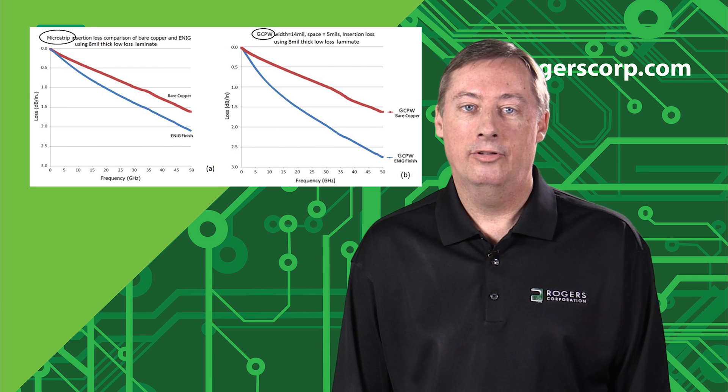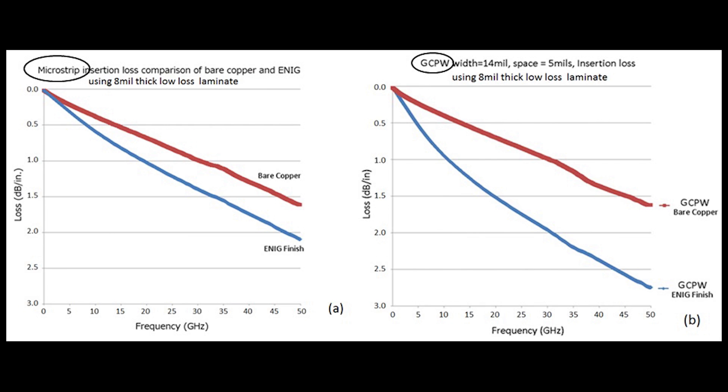The charts shown here are insertion loss charts. The chart on the left is for a microstrip transmission line and the chart on the right is for a grounded coplanar transmission line. The circuits compare bare copper versus ENIG — Electroless Nickel Immersion Gold — using the exact same material: 8 mil thick RO4003C. In the microstrip chart, the red curve is bare copper and the blue curve is with ENIG applied. There is a difference in insertion loss at 50 GHz of about 0.5 dB per inch. For the grounded coplanar waveguide using the exact same materials, the difference between bare copper and ENIG at 50 GHz is 1.2 dB per inch. So the grounded coplanar waveguide is much more affected by the more lossy ENIG finish than the microstrip transmission line.